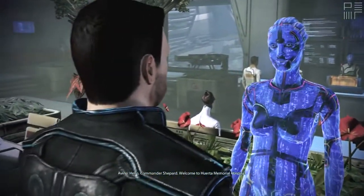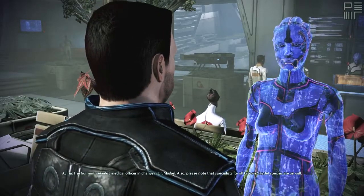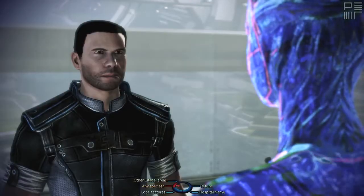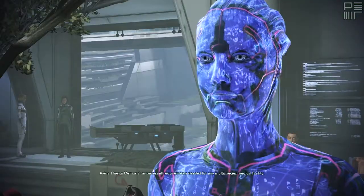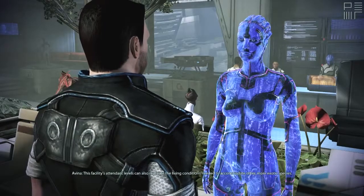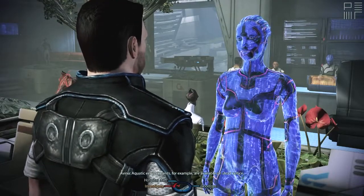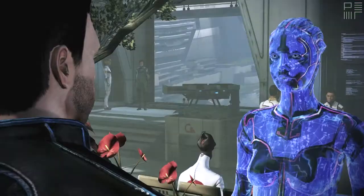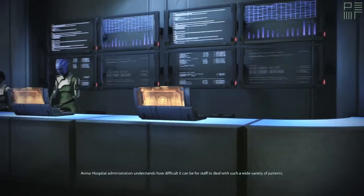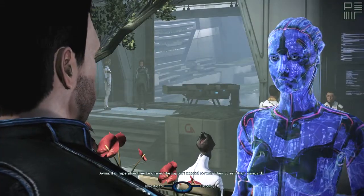Hello, Commander Shepard. Welcome to Huerta Memorial Hospital. The Human Specialist Federal Officer in charge is Dr. Michel. Also, please note that specialists for all known Citadel species are on call. Please ensure that you observe proper contamination protocols at all times while in this area. Can you really cover treatment for any kind of species here? Huerta Memorial surpasses all requirements needed for any multispecies medical facility. This facility's attendant levels can also replicate the living conditions needed to accommodate other, more exotic, species. Aquatic environments, for example, are available on short notice. All personnel are required to undergo mandatory and regular psychological evaluations, as well as refresher courses. Hospital administration understands how difficult it can be for staff to deal with such a wide variety of patients; it is imperative they be offered the support needed to retain their current high standards.